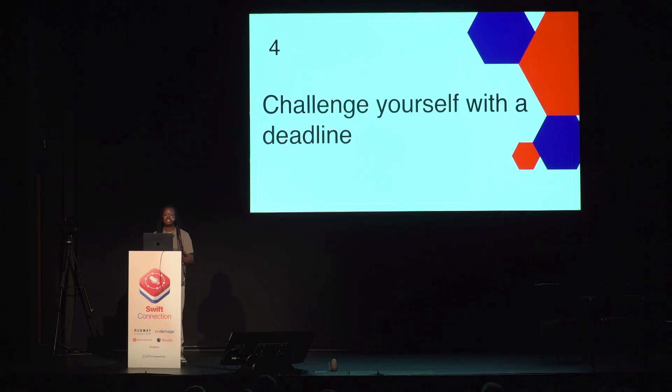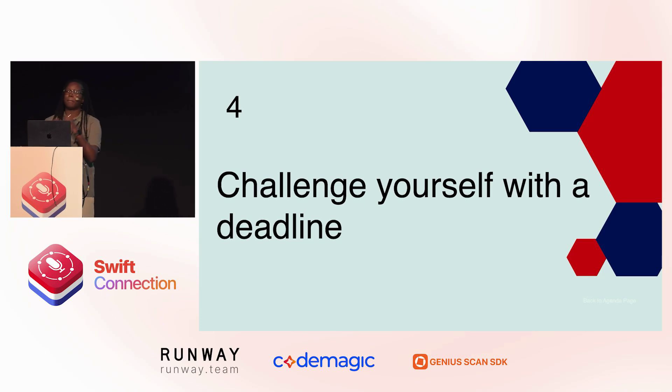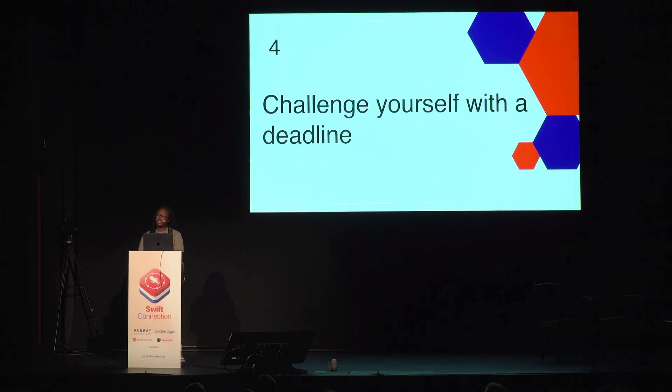Tip number four is to challenge yourself with a deadline. Often one of our biggest challenges as devs is keeping things simple. We want our work to be perfect before it goes out into the public, but we may be spending time building out features that aren't necessary or even utilized by our audience. By setting a deadline, we can force ourselves to focus solely on the most important features that can be done by that deadline. This can help us with scope creep and keep our first version of the app as close to an MVP as possible, giving us the ability to collect feedback from our users and beta testers before we end up unnecessarily over-engineering our applications.